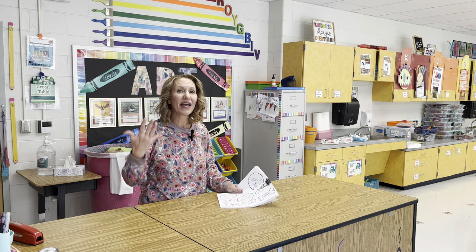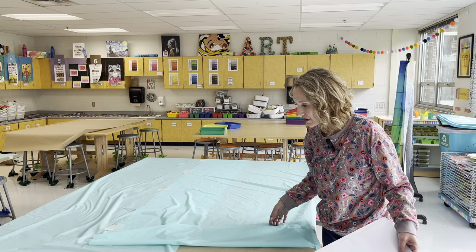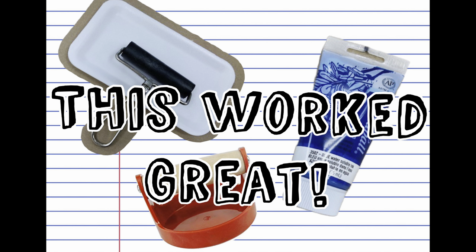I'm working on setting up for classes coming in tomorrow — I've got a couple of printmaking classes back to back. I put paper roll on the table and taped that down, then I'm putting a plastic tablecloth on top. I'll let you know how that goes — I've never tried that exact combination before with printmaking.